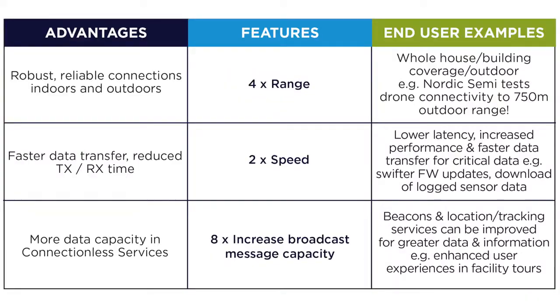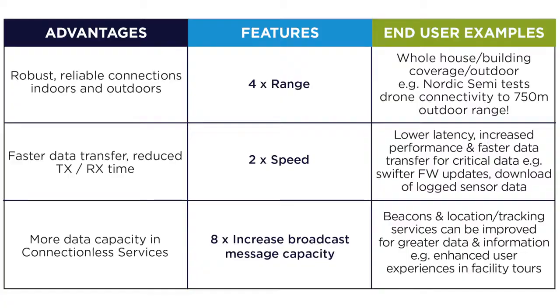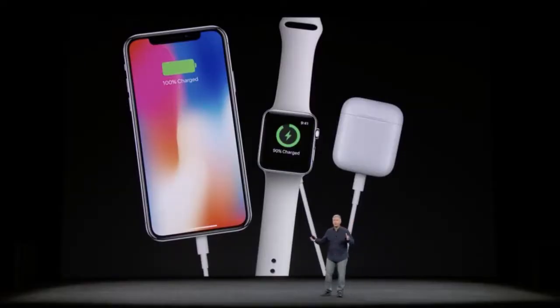The iPhone 8 and 8 Plus also support Bluetooth 5.0, up from 4.2. Right now there aren't many products that take advantage of it, but Bluetooth 5.0 offers longer range, higher data throughput, and better energy efficiency. In the future this could be a game changer — even Apple's new AirPods are still on 4.2 currently.